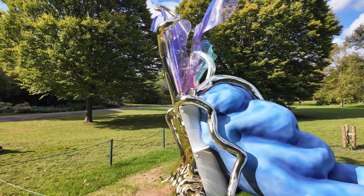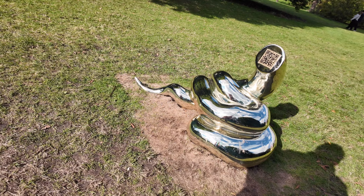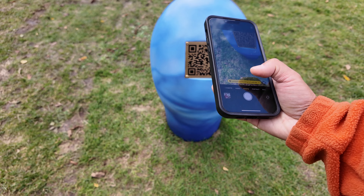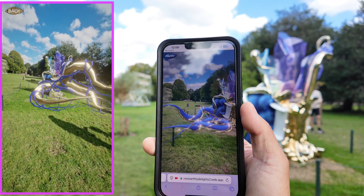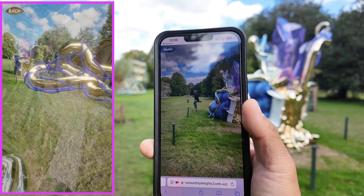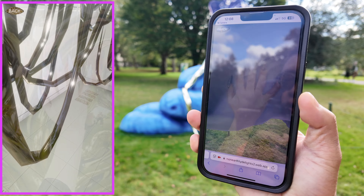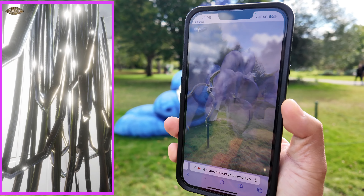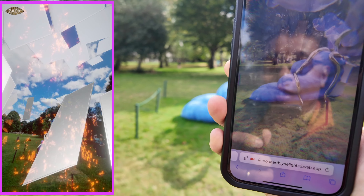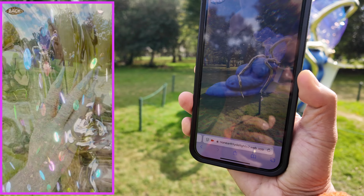One of the most talked-about pieces this year is Ant's Non-Earthly Delights. This installation consists of three physical sculptures and two augmented reality experiences. After admiring the physical sculptures, make sure you scan the QR codes near them. A virtual sculpture appears on screen against the backdrop of the park, shifting between different states of completeness before exploding entirely. The artist's semi-transparent hand can also be glimpsed on screen, as if extending into the landscape itself.